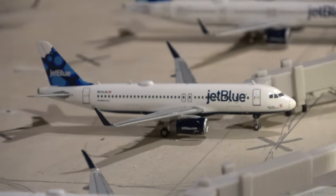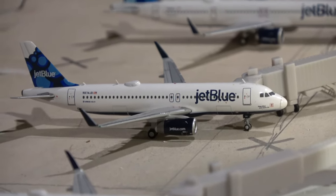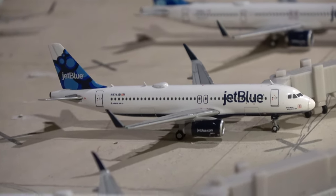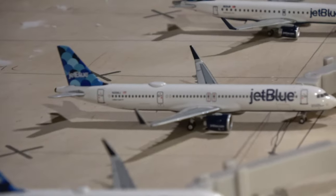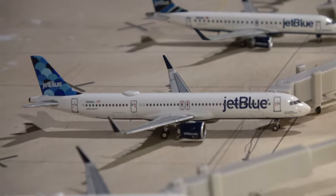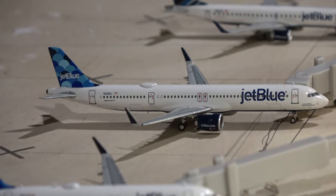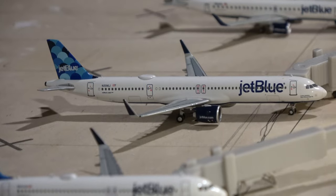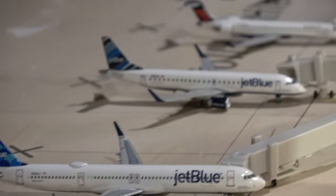Here we have the A320 Blue Base operating the Boston route, and it came in from JFK — both of those are standard E190 routes that have been that way for a while. Here we have the A320 Neo, a new model by NG Models. This guy came in from Fort Myers, which is also an E190 route, but I'm using the A320 Neo instead since I have too many E190s to represent.